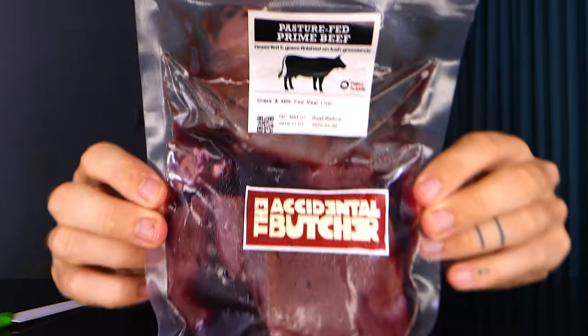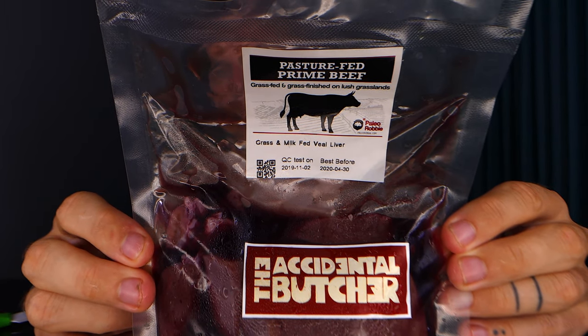Hey, it's Danny from Conscious Calisthenics. So today I'm going to be trying something I have not tried before — this amazing New Zealand pasture-raised, grass-fed, grass-finished, and milk-fed veal liver, also known as calf liver. I once did a video where I tried beef liver with my girlfriend. She really didn't like it; I got on with it really well. You can click the link above to view that now.